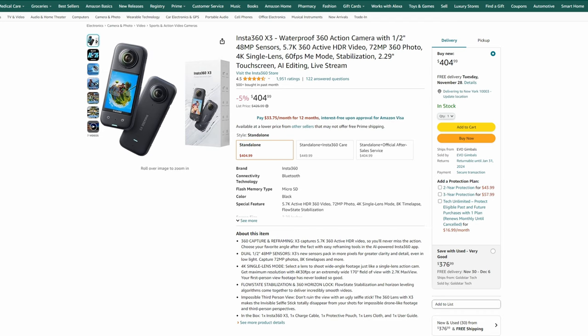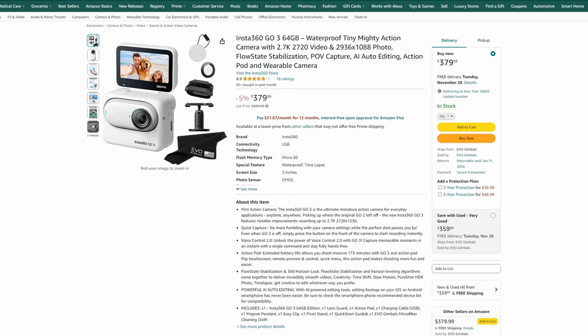The Insta360 X3 is used in a very different way than the GoPro — having a 360 camera gives a much different perspective. Insta360 also has the Go 3, an extremely tiny action camera you can put almost anywhere, currently $380. It's a very unique option — you can stick it on a dog, a cat, a shirt, or even a paper airplane. It's a very unique camera, and you can get some really cool footage. If you or your giftee is interested in very unique perspectives, this might be a really fun idea.